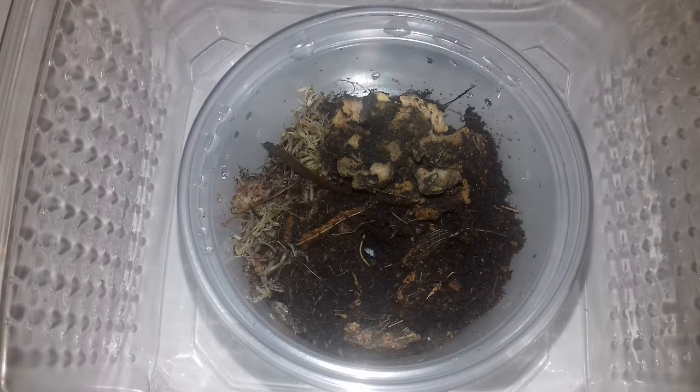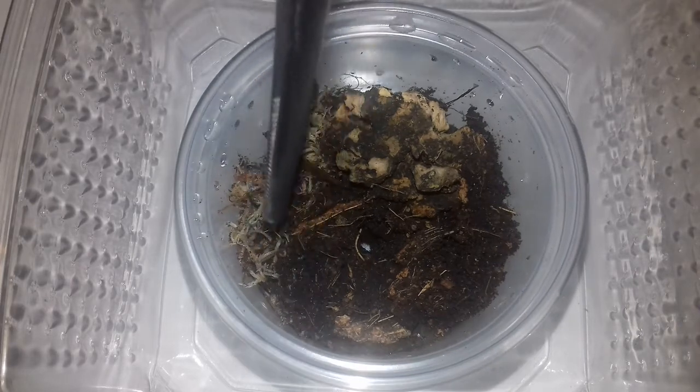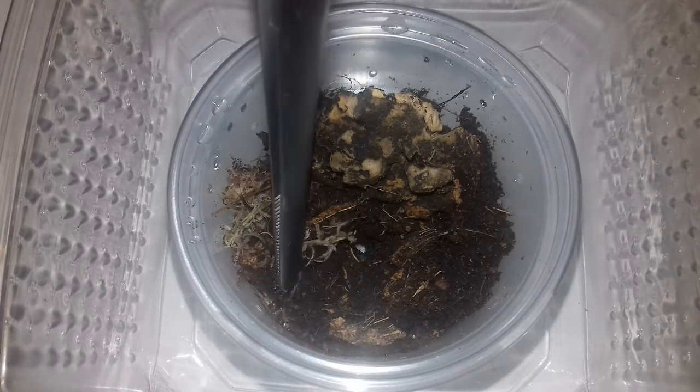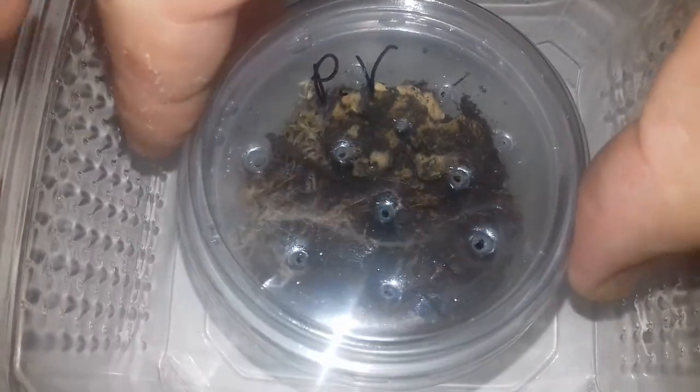I think what we'll do is possibly come back to this. At the moment I don't think it's going to feed — not with the light on. As soon as I put the light on the tarantula it pretty much scarpered for its hole. So I'm going to move on to the next one. I'll give you a little update later on and show you whether it ate or not — I'll give you a bit of footage later.